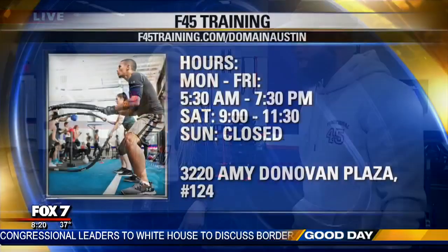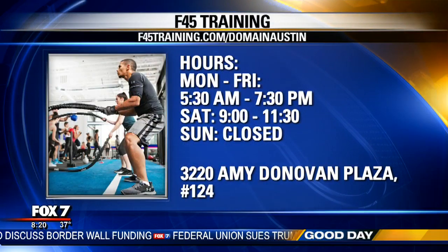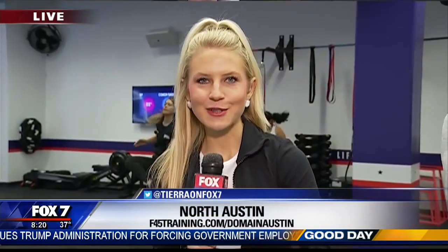That's incredible. That's just one of the many circuits that happens here in one class. F45 Domain has a one-week free trial going on. You can sign up and partake in the grand opening Saturday — there will be a live DJ. For more information, visit f45training.com/domain-Austin.